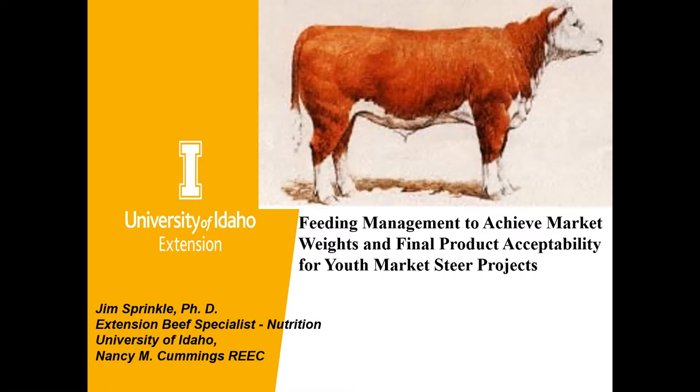The PowerPoint and an accompanying manuscript are available on the link sent out earlier today, also at the top of the chat questions. Please feel free to use this presentation in your livestock programming if you have the need, just give appropriate credit to myself or whoever else I reference.